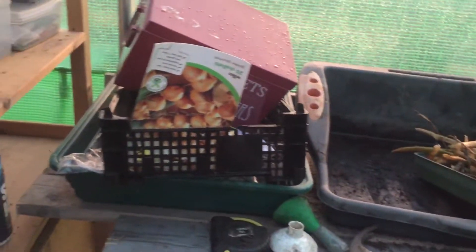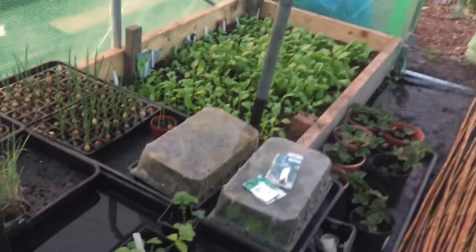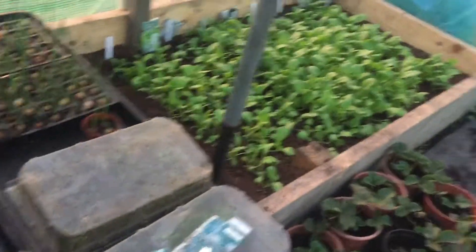Loads of bits and pieces. I've got shallots there to put out, some beans that I've got to pod to keep as seeds, and then I've got all my onions to go out. I've got to sort them out because they're all coriander and other various things.